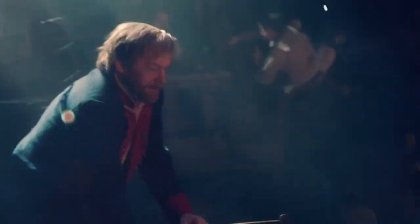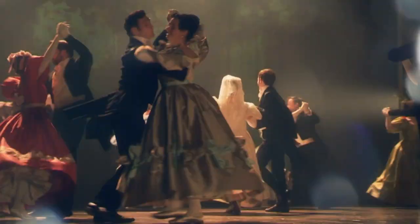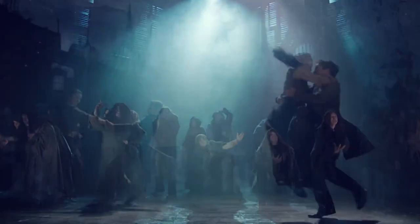Victor Hugo wrote Les Mis in 1862. He was known for his writing, but few know he also drew designs of how he envisioned much of the tale. Our set designer has used Victor Hugo's chalk drawings and paintings in the projections and in the design.